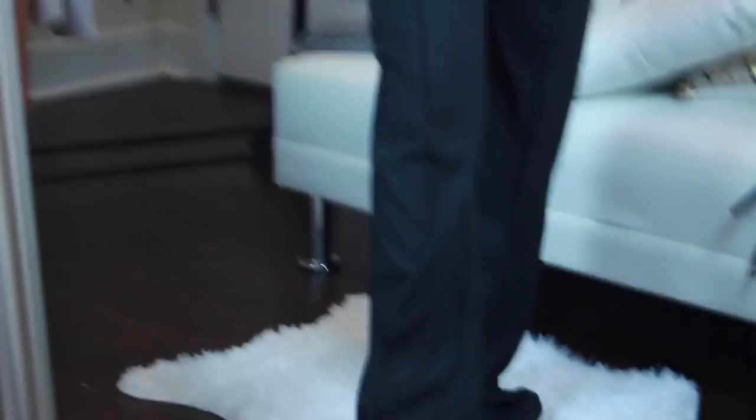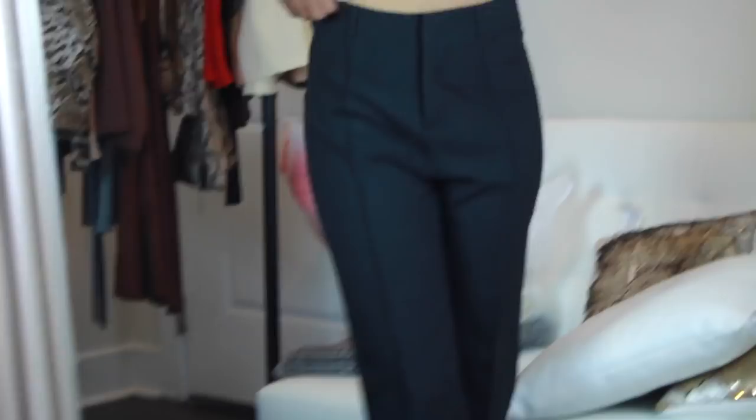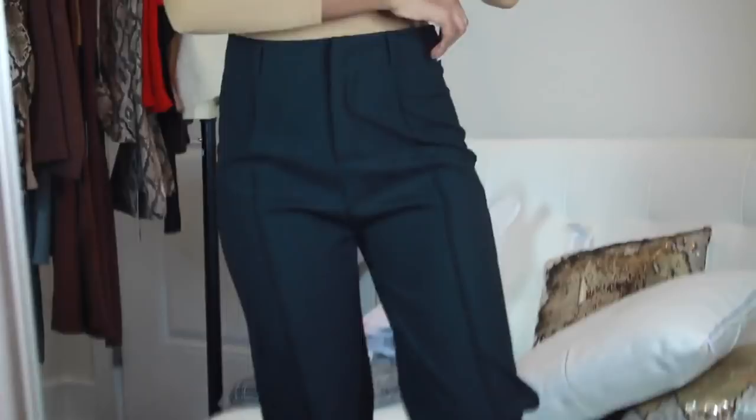The business slacks are a little baggy, but with heels they'd look much better. Standing on my tiptoes you can see how the length improves, and that's much better.